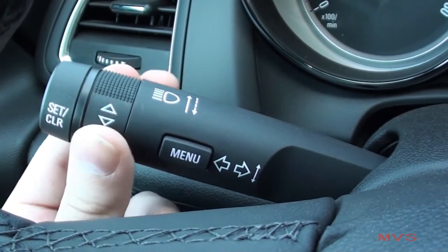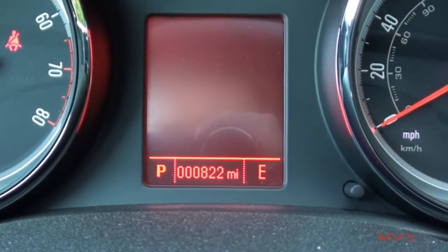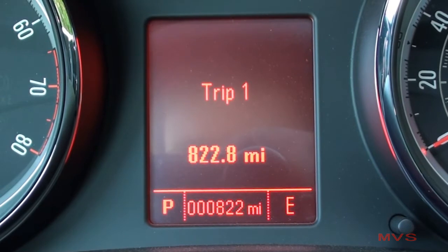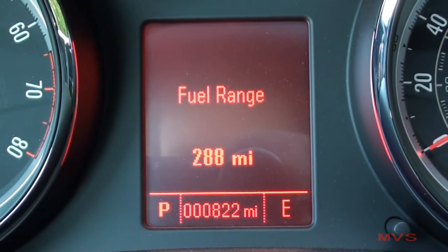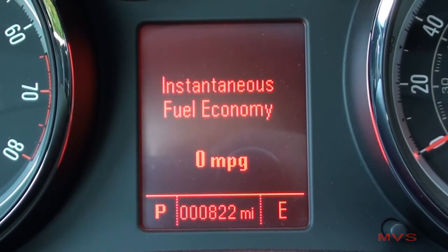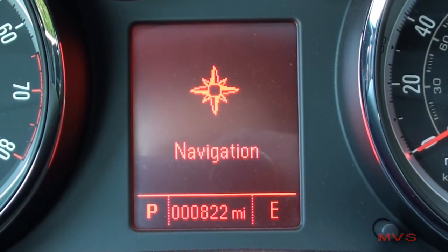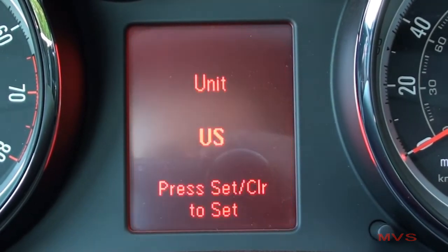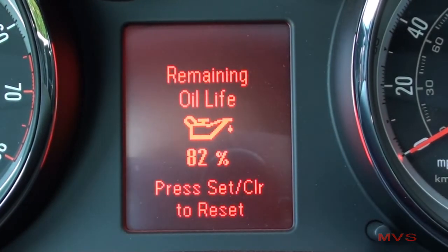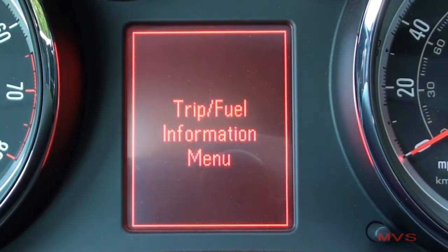On the turn signal stalk, you can scroll through the driver information center, which displays the current gear selection, odometer, compass, speedometer, two trip computers, remaining fuel range, average and instant fuel economy stats, average vehicle speed, trip timer, navigation info, US or metric settings, tire pressure readings, an oil life monitor, charging voltage, and any urgent vehicle alerts.